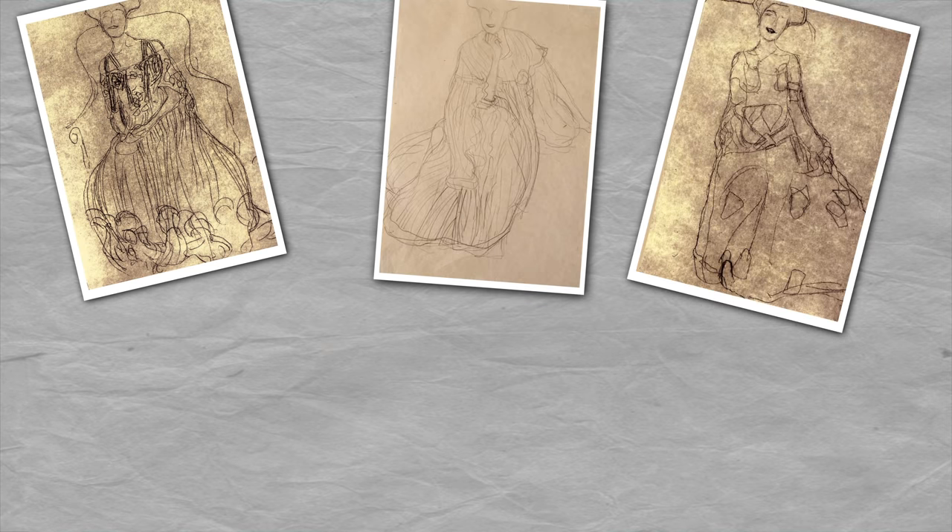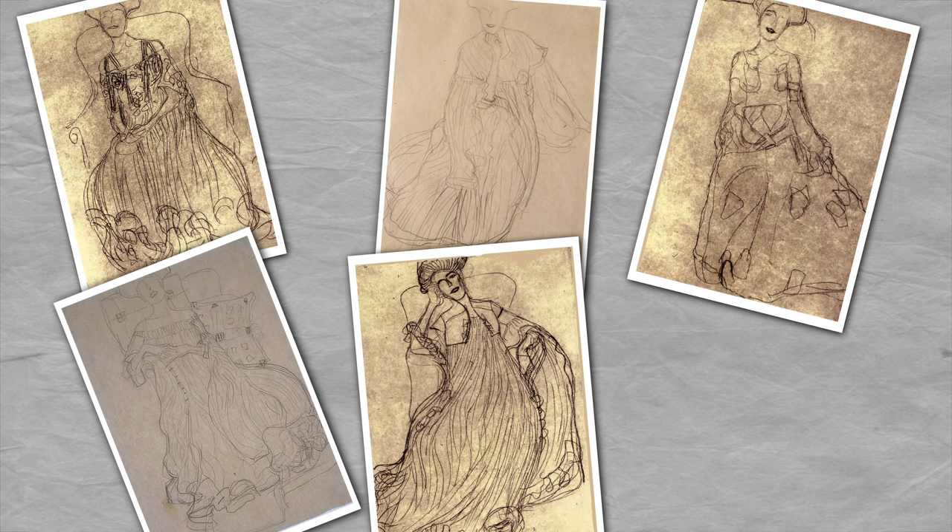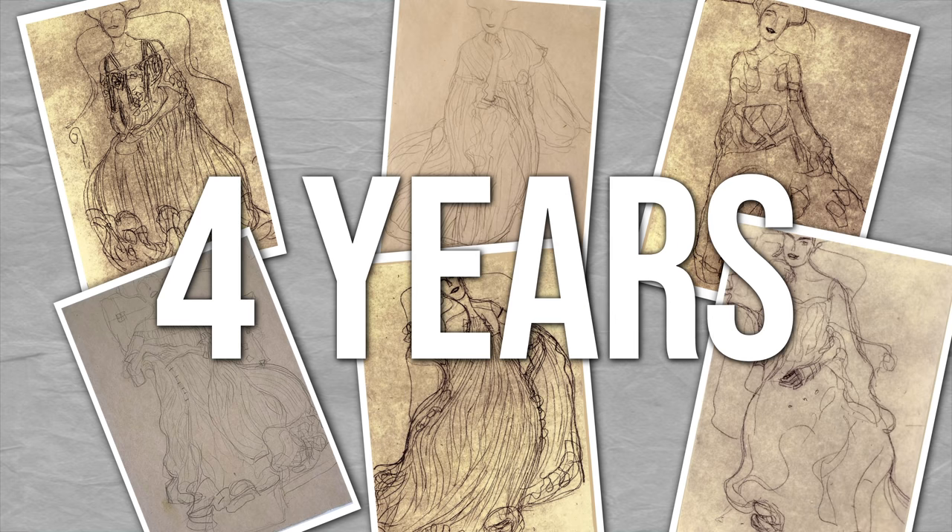Klimt made hundreds of sketches in preparation for the real thing, and the whole process from beginning to end took almost four years. When it comes to working with precious material, it's better to measure twice and cut once.